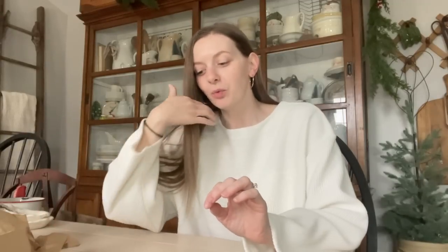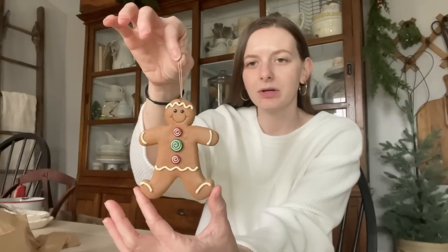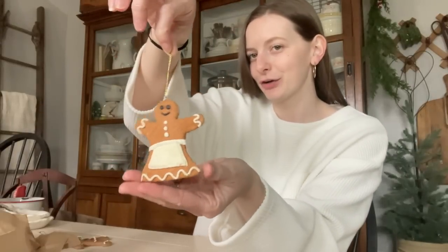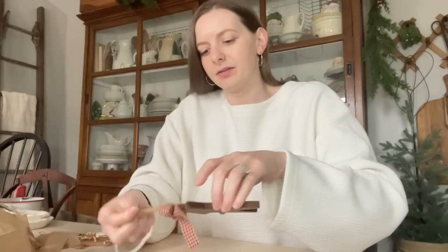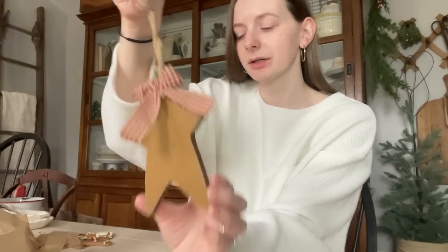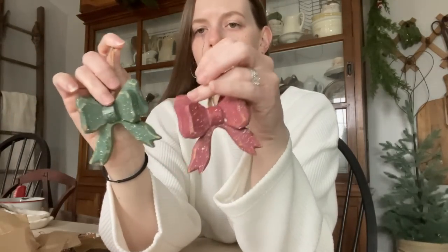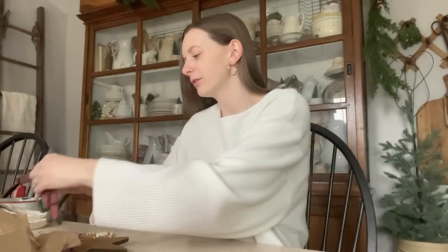I have some ornaments that I could not believe how affordable they were at the antique store. I got this little gingerbread boy — he was $2. And then I got this gingerbread girl — she was also $2. Then I got this star with a gingham red ribbon on it — this was $1. And then I got these little wooden bows. One is red, one is green, and these were $1 a piece as well. So affordable for some really cute ornaments.